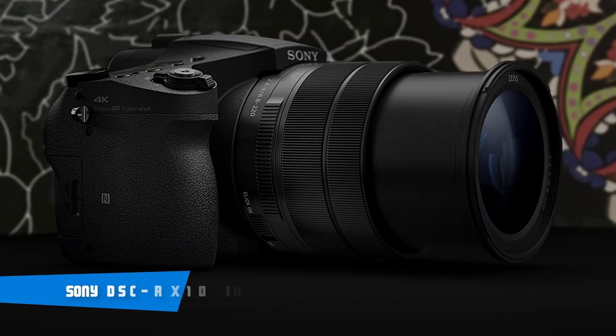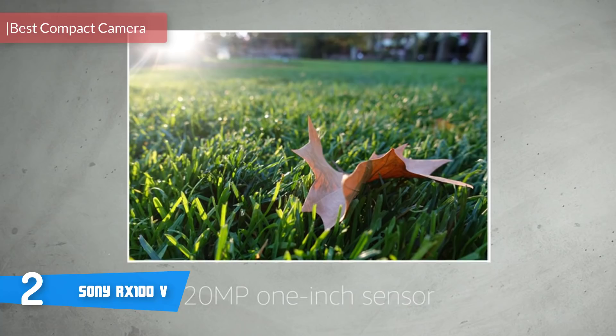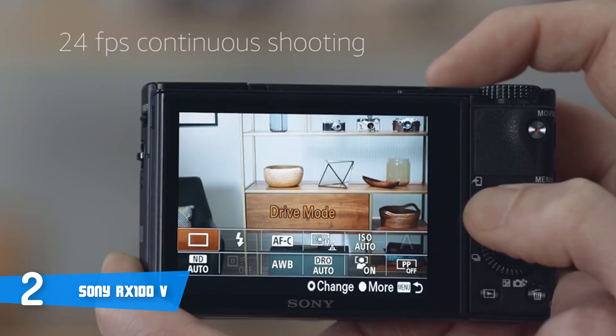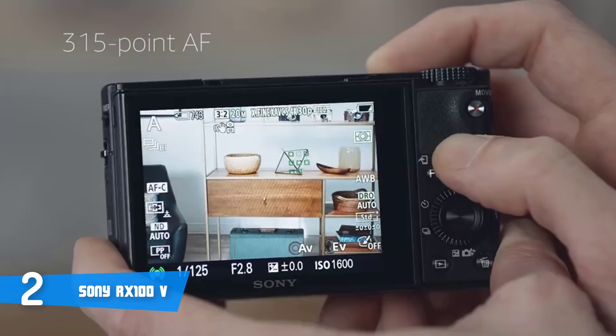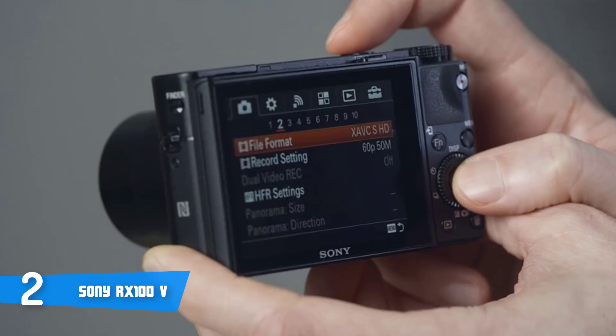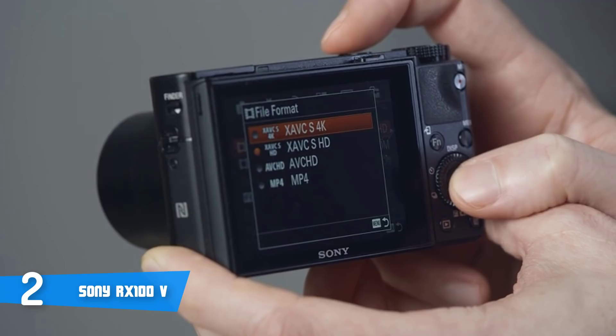Number 2: Sony RX100V. Sony's RX100V Cybershot delivers a new level of AF performance and speed to today's compact camera market, making it a great choice for a vlogging camera. The RX100V possesses the world's fastest AF speed at 0.05 seconds and the world's fastest continuous shooting speed at 24fps. It also works with 315 AF points for a compact camera.